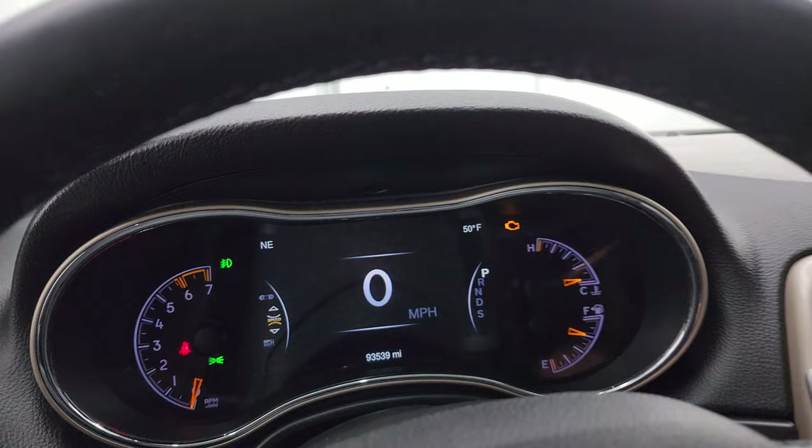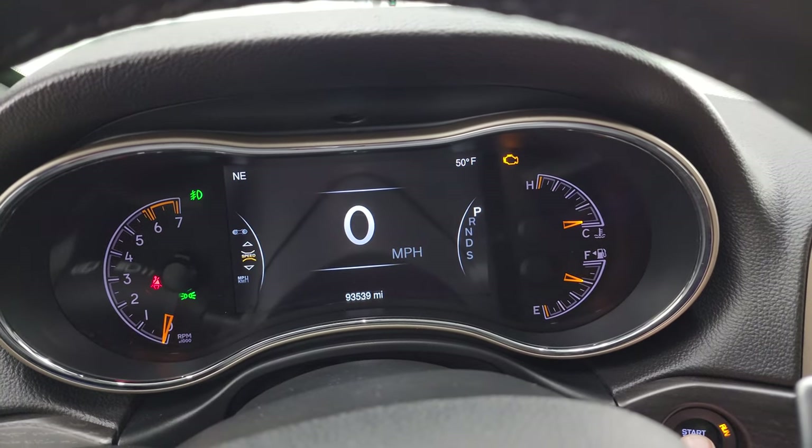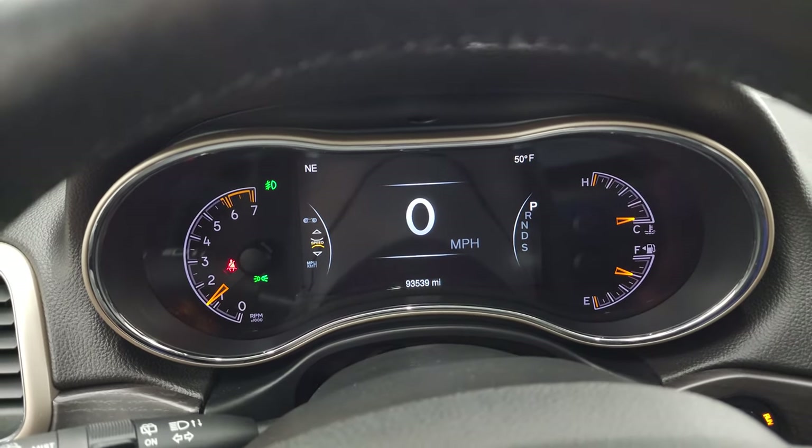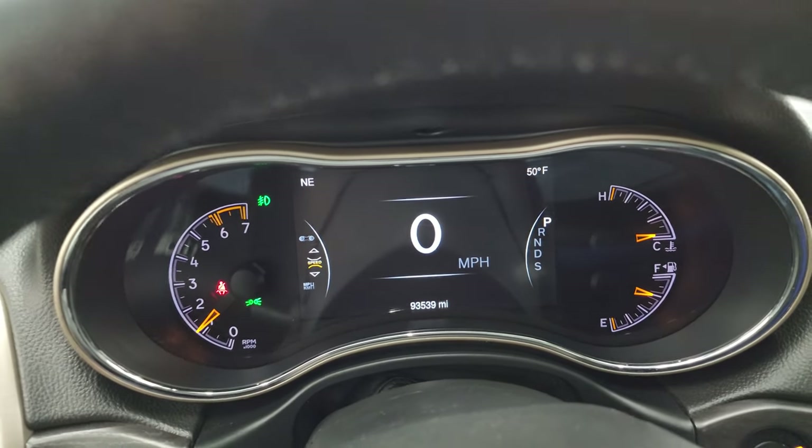Let's start it up. Take a look under the hood and check out all the lights up front. Starts right up — no check engine lights or anything like that.